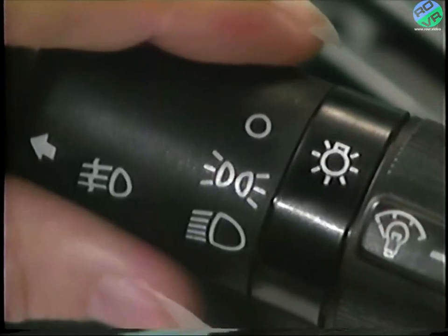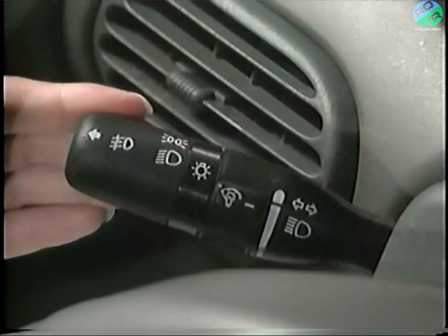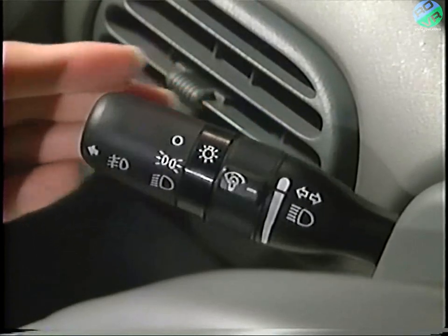To activate your headlights, rotate the knob at the end of the left stalk. The headlight switch has three positions: off, park, and headlights. To operate your headlight high beams, just pull the stalk toward you. Even when your headlights are not on, you can flash the high beams by pulling the stalk toward the wheel and then releasing it.